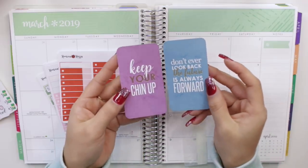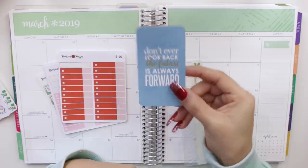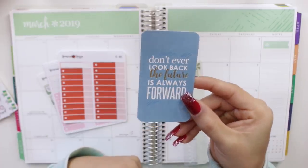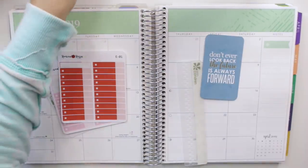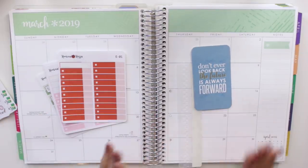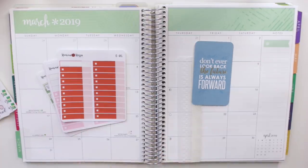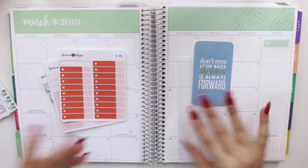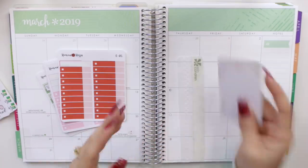The one that won was the blue one, which I absolutely love. This one says 'Don't ever look back, the future is always forward,' which I think is super important especially for budgeting — because you have to realize that just because you didn't do so well one month, once a new month begins that's another chance to get your savings up, pay a little more debt, or spend less. So I really do like this quote, thank you to everybody who chose it.